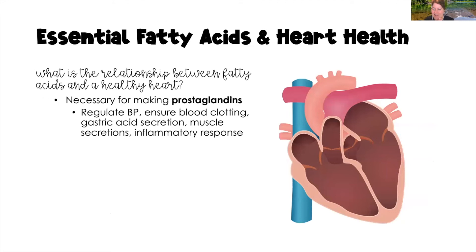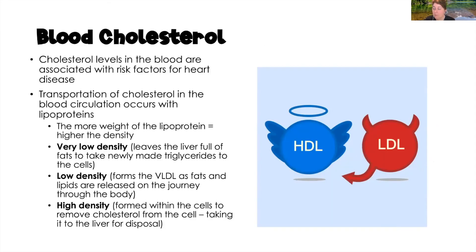Essential fatty acids — omega-3 and omega-6 — are very important to heart health. They are essential for making prostaglandins, which have important functions: regulating blood pressure, ensuring blood clots appropriately, helping produce gastric acids, assisting with muscle secretions, and forming our immune response. Blood cholesterol is cholesterol in the blood associated with risk factors for heart disease, and its transportation occurs via lipoproteins. There are three types: very low density, low density, and high density lipoproteins.